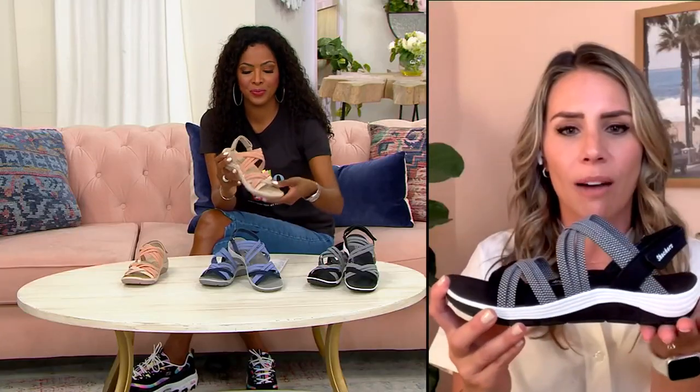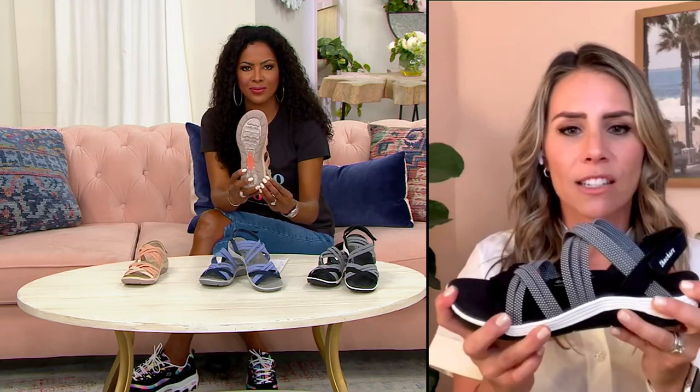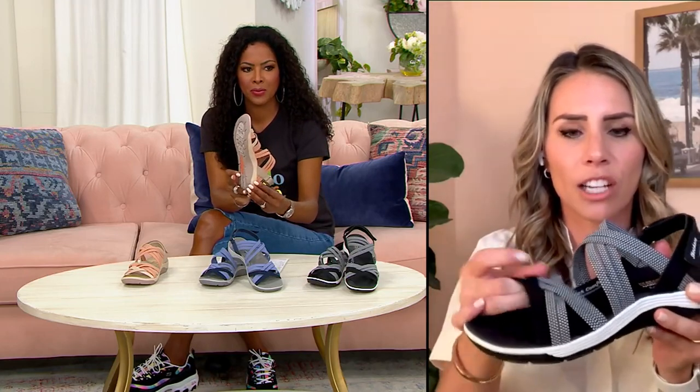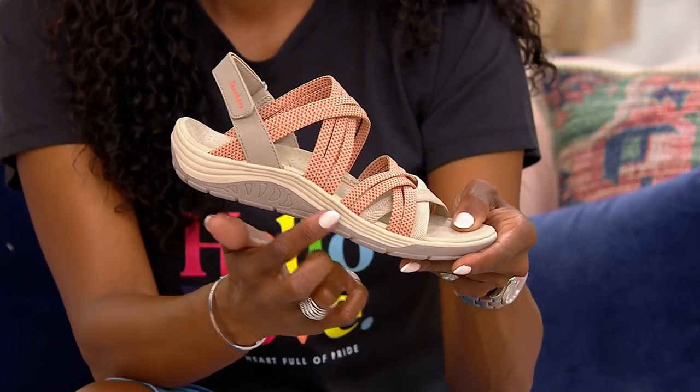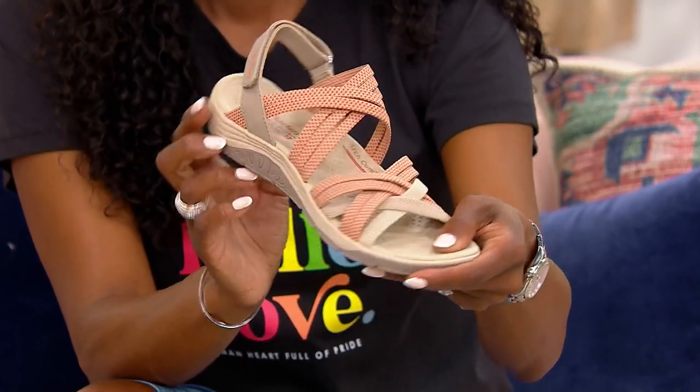...the dog days of summer when it's really hot and you just can't imagine wearing socks and sneakers — you can do this because you've got that support, that arch comfort, that great traction and stability, and the stretchy uppers that move with you, adjustable. This is like a home run for summer.